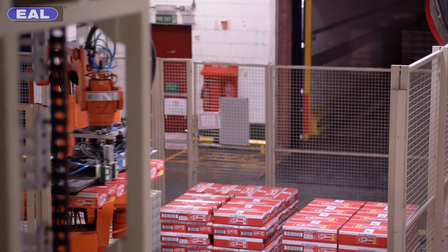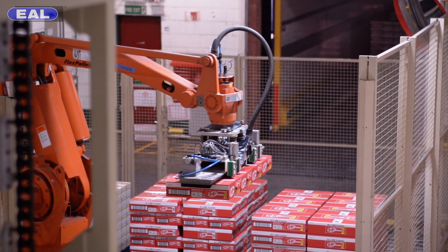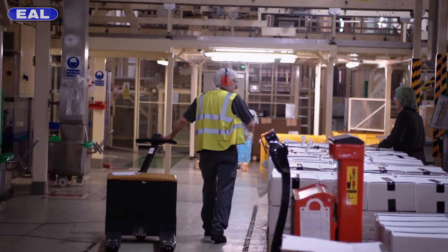Now that the KitKat's been wrapped it's put into boxes. These boxes are then fed down into this robot which feeds them onto a pallet. The pallet is then wrapped in plastic and sent out to the warehouse before it's distributed to the customer.